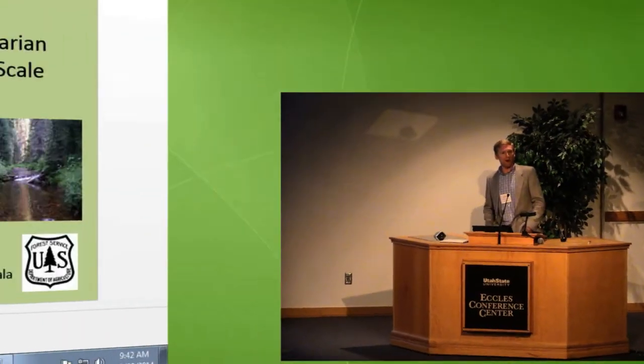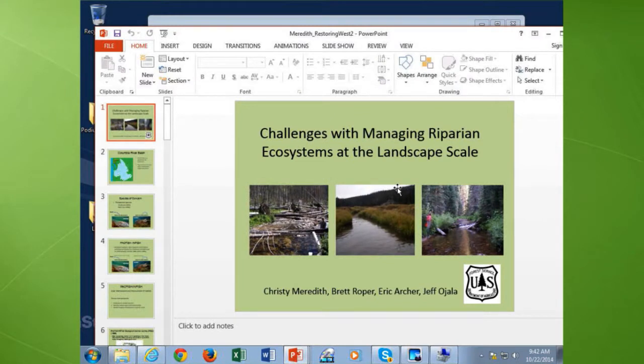She currently works with the USDA Forest Service. She is many things: a fisheries biologist, an ecologist, a geomorphologist. She's a proud PhD holder from Watershed Sciences here at Utah State. Let's welcome Christy Meredith.